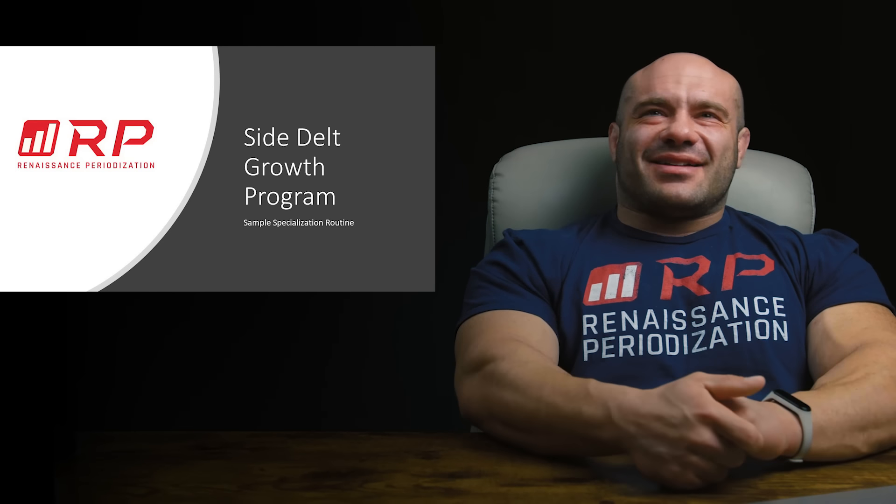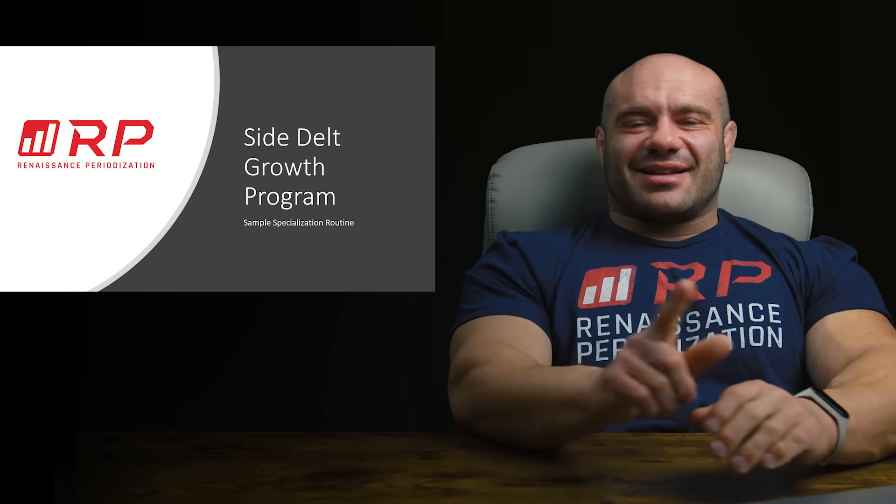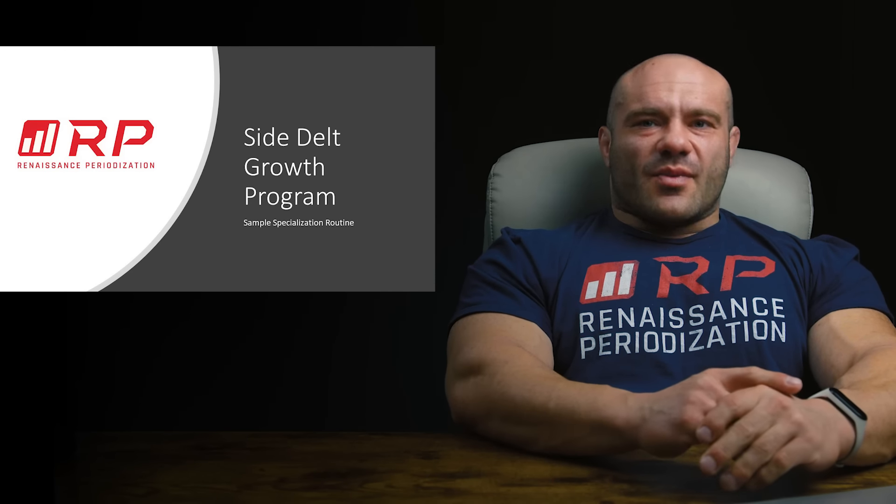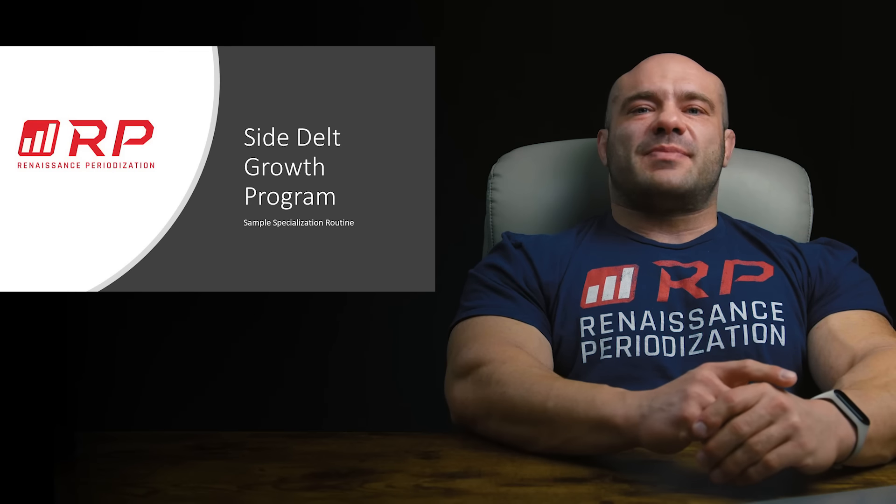Hey folks, Dr. Mike here for Renaissance Periodization. How do you get giant side delts? You can have cap, baltric cap delts, and barn door delts. No wait, hold on, it's barn door, but cannonball delts. That's what I was thinking of.